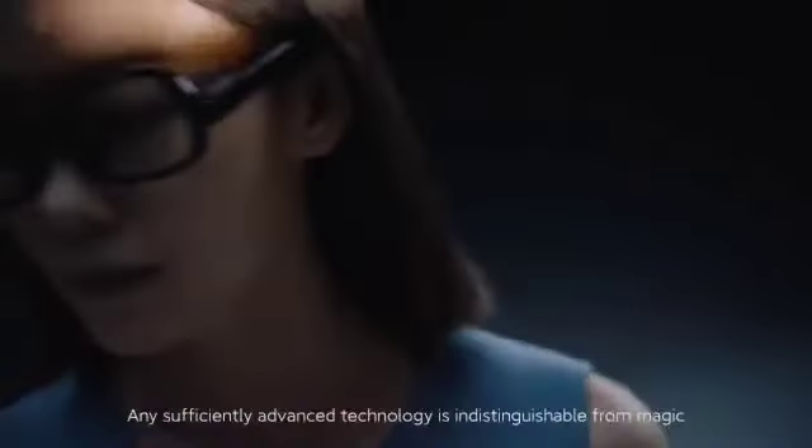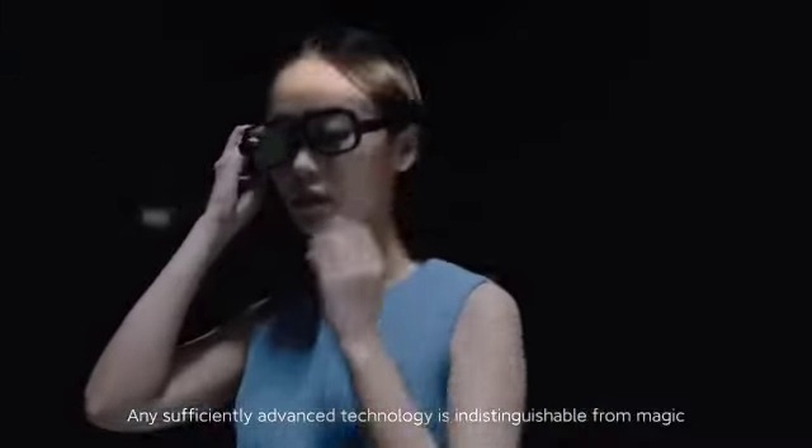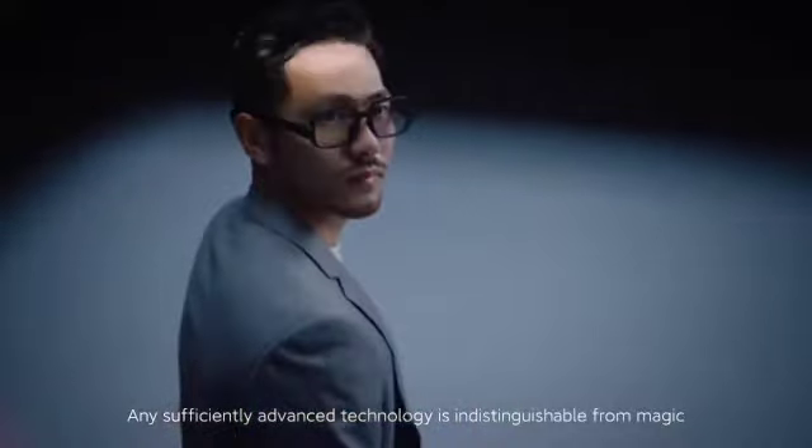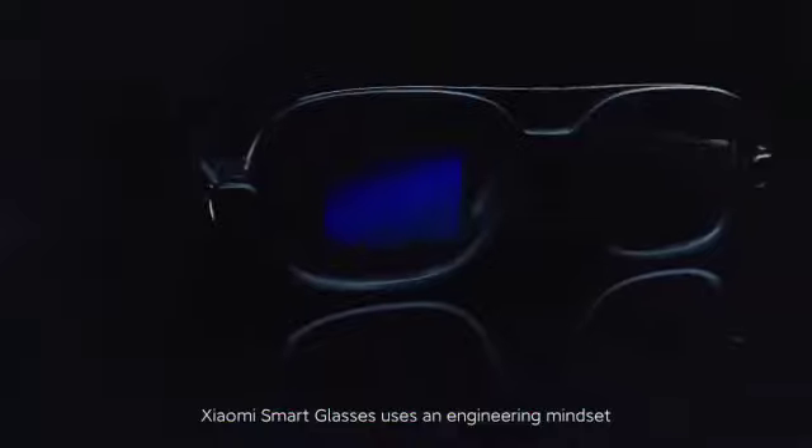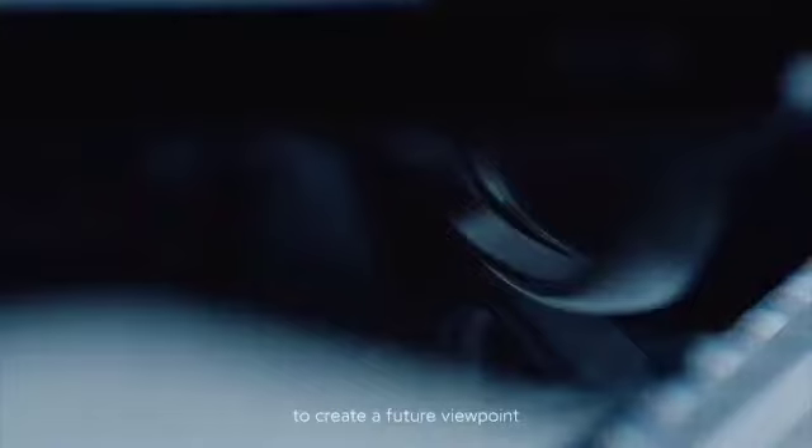It was said, any sufficiently advanced technology is indistinguishable from magic. Xiaomi smart glasses uses an engineering mindset to create a future viewpoint.